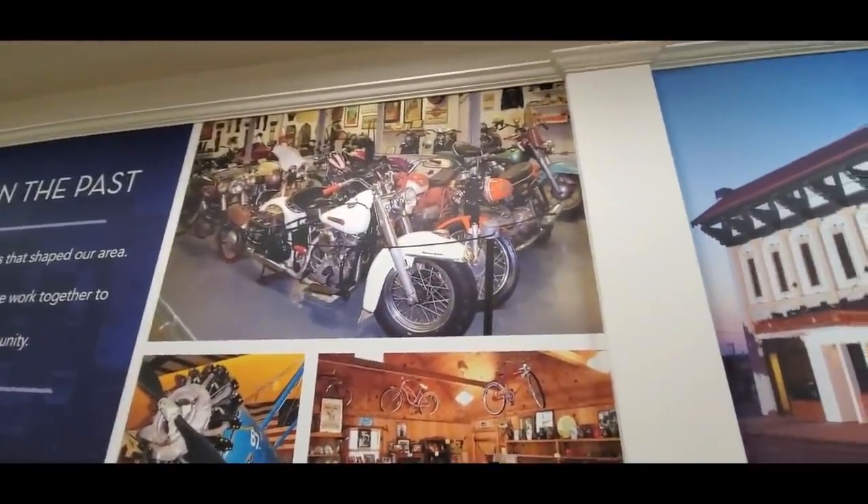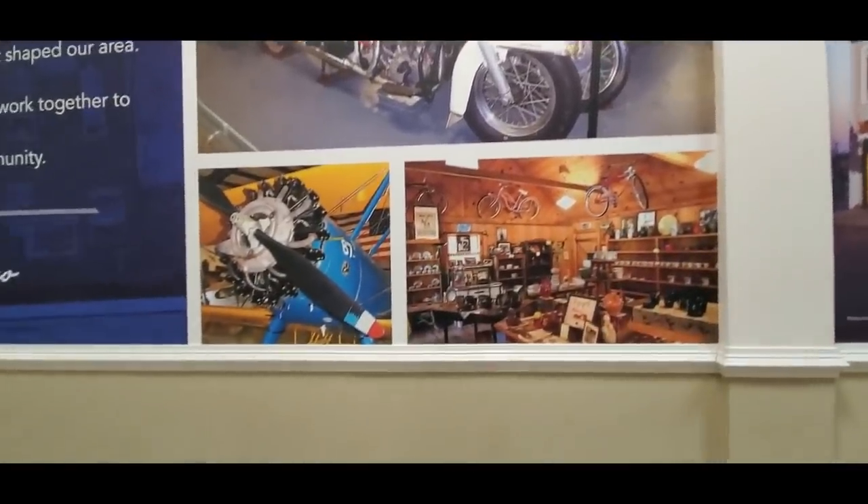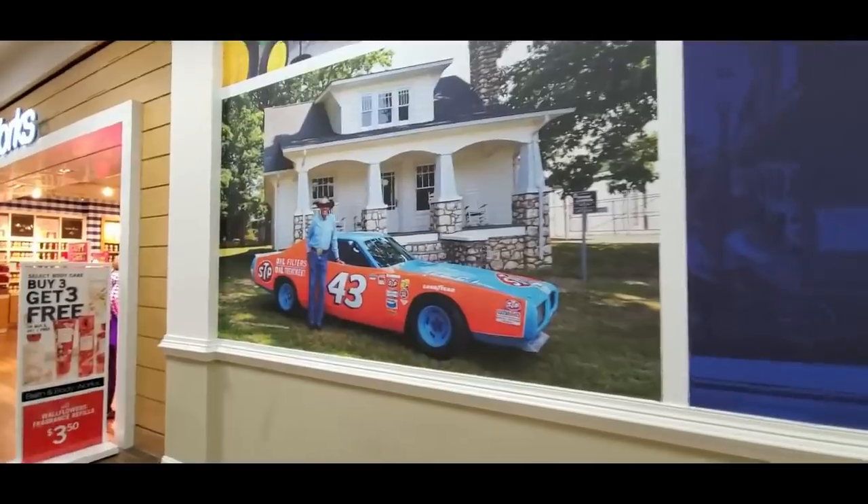Motorcycles - they have Cox Harley Davidson here. You can buy you a Harley. And we have, oh, Richard Petty. Richard Petty lives in Randolph County.